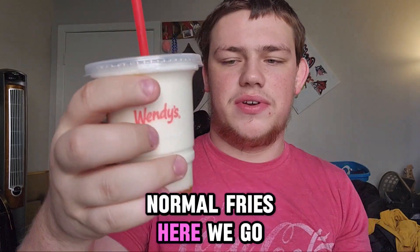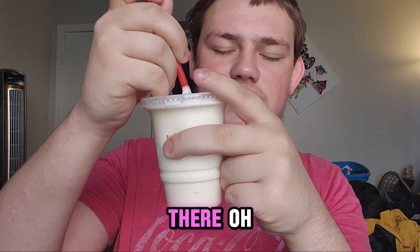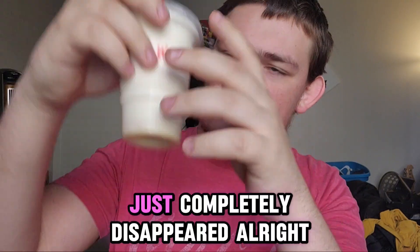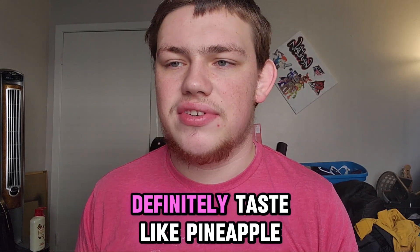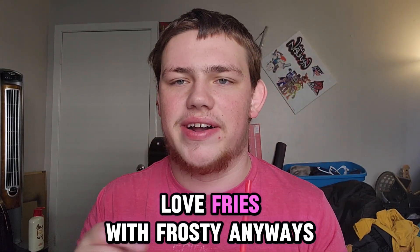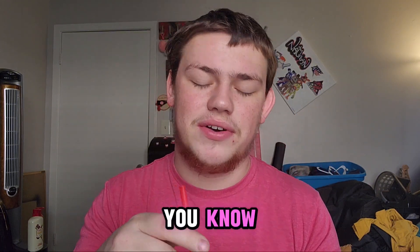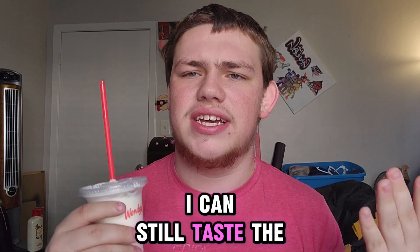Normal fries — here we go, I'm gonna mix it up first. Kind of get that moving around in there — oh, it just completely disappeared. Definitely tastes like pineapple — this is the Pineapple Under the Sea Frosty. It's alright, I don't particularly like pineapple. Sorry, I had to get a fry in there — I love fries with Frosty. Anyways, it's not that bad.